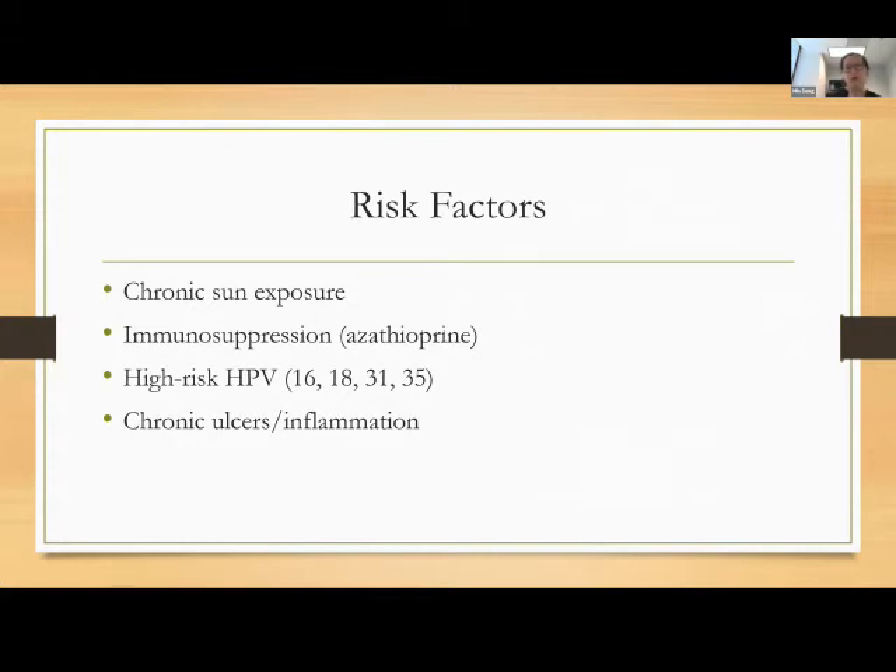High-risk HPV is a risk factor. I also want to highlight chronic ulcers and inflammation. Patients of color do develop squamous cell cancers and they're often missed because doctors don't think of them as high-risk due to more pigment in their skin. Even if it's not due to UV exposure, patients can have diabetic ulcers or chronic inflammatory sites at higher risk of developing squamous cell cancers — often not diagnosed early enough and often more aggressive at the time of diagnosis.